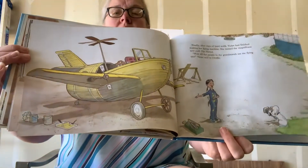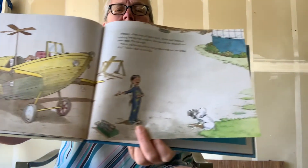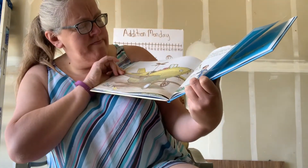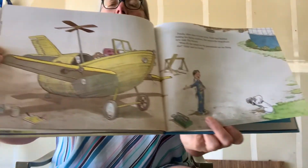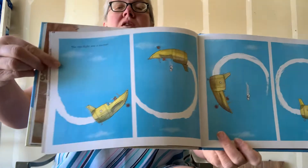Finally, after days of hard work, Violet had finished making her flying machine. She named the magnificent new craft the Hornet. "Wait till the people in the grandstand see me flying this," Violet said to Orville. It kind of looks almost like a boat — a boat with wings. The test flight was a success. She's flying! And then she's going upside down — she got it.